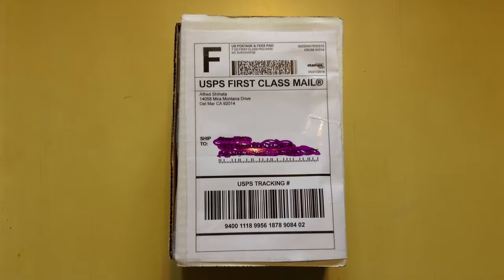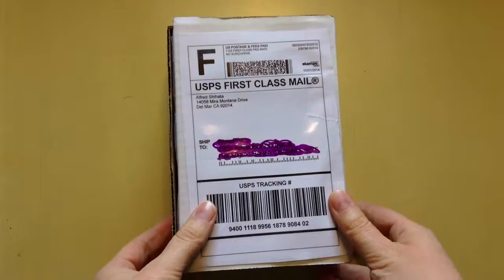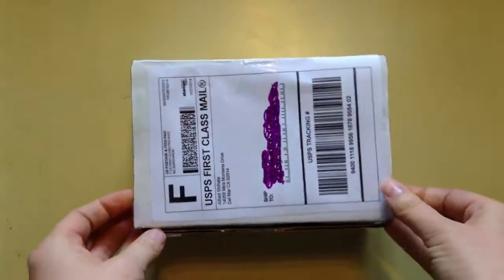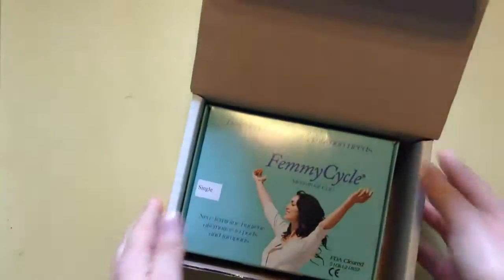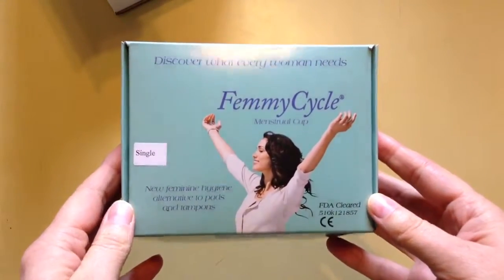Hi, this is Amy from Living My Beloved Life. I got some more mail today — I'm super excited about the FemiCycle cup for the low cervix. I already cut it open. As you can see, it came with nothing identifying on it about menstrual cups; it just has the return address of a doctor in California, which is also where I live, and the FemiCycle cup name. Nothing on the box — it's a little shiny — nothing indicating it's a menstrual cup.